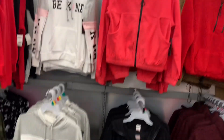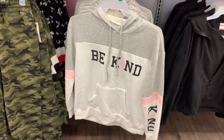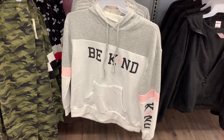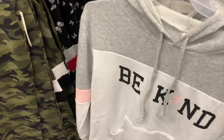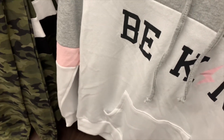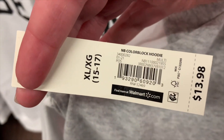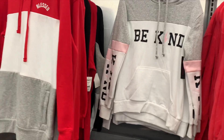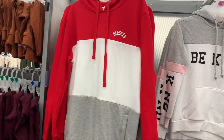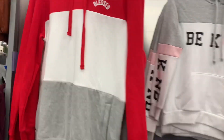They have these hoodie pullovers still. This one says 'Be Kind' — I like the light pink color, and 'Kind' is styled like a lightning strike. Here's the barcode — it's only $13.98 for this color-block hoodie. They have more up here, and then they have this one that says 'Blessed' on it. So you can get one that says 'Be Kind' or 'Blessed.'